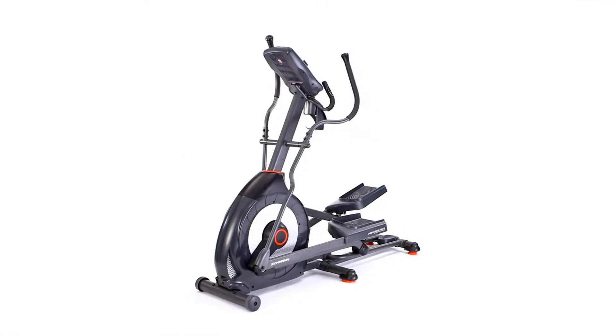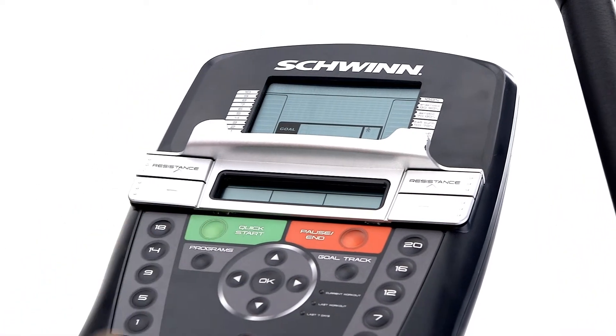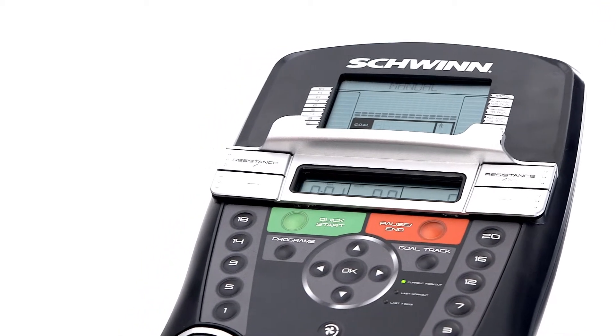The new monitors also provide motivation through every workout with 22 exercise programs, two user settings, and goal tracking to measure your progress.